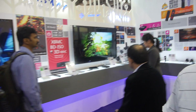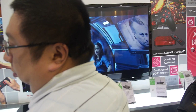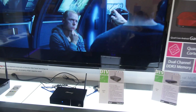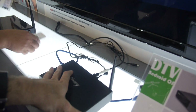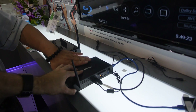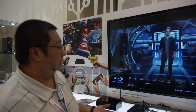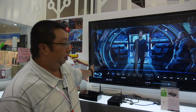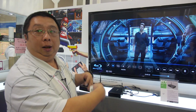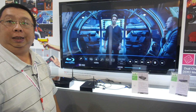We also have an Android TV box, but this is more than just a standard Android TV box. We have it working with high definition playback, including Blu-ray ISO files. This is a dual-core Telechip solution — a Telechip dual-core Cortex-A9.